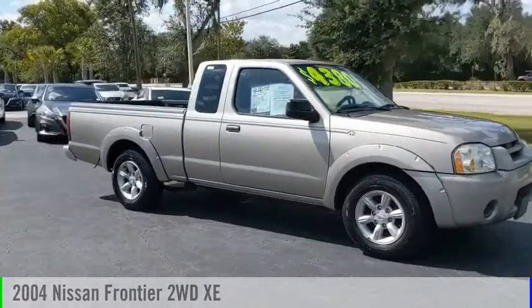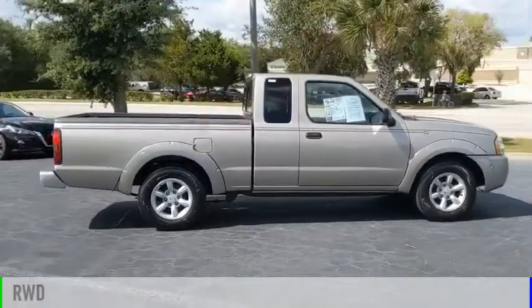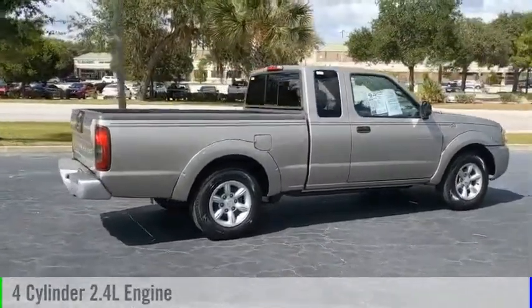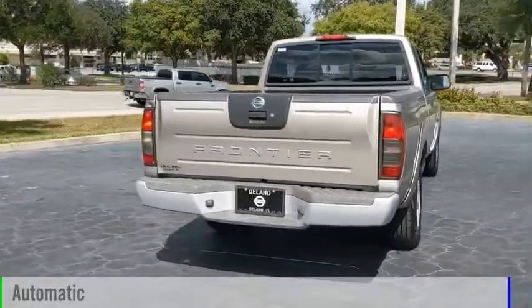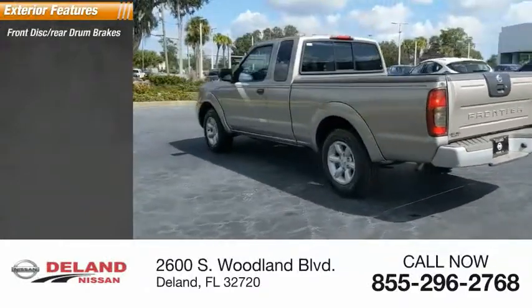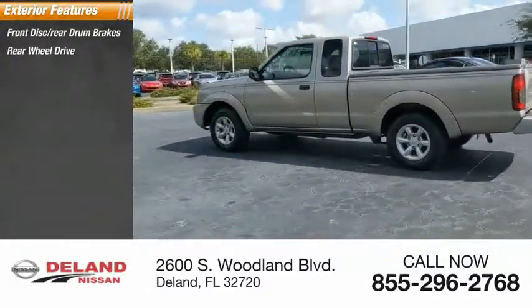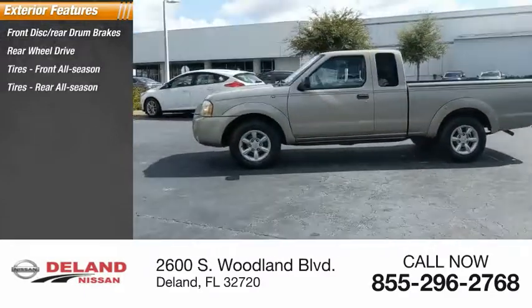Stop by and take a look at this 2004 Frontier. This vehicle is powered by a rear-wheel drive four-cylinder 2.4-liter engine and comes with an automatic transmission. Here are some of this vehicle's great options: front disc rear drum brakes, rear-wheel drive, front all-season tires, and rear all-season tires.